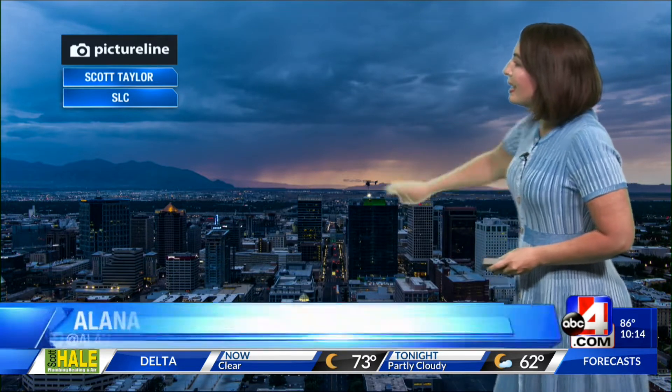We've been getting some pretty good monsoon storms, and that trend is continuing today. We'll take the water — stormy start to the work week. This is how we ended our Monday: a stormy sunset where you can actually see the rain coming down in the distance. Scott Taylor caught that one over the capital city.